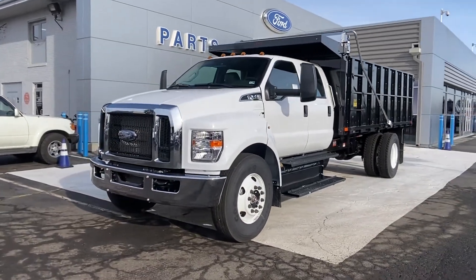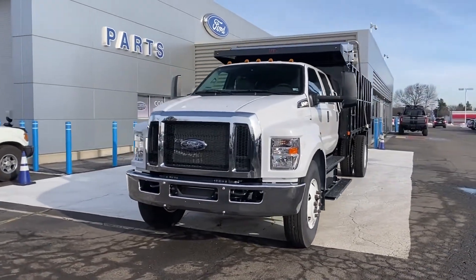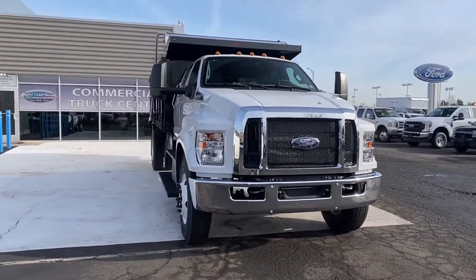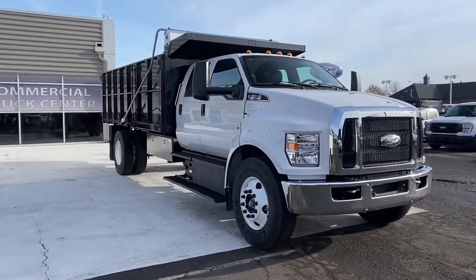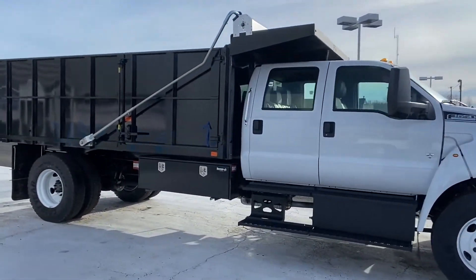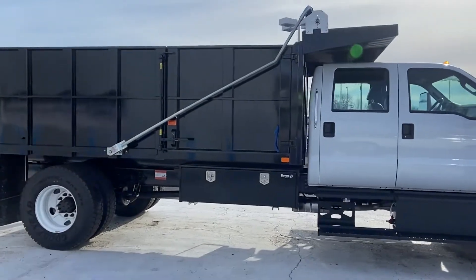2022 Ford F650SD. This truck offers a full-size interior while delivering on versatility. It checks off in-demand features which offer more convenience, such as running boards and or sidesteps, Bluetooth, and automatic headlights.